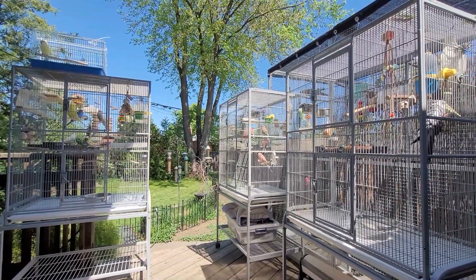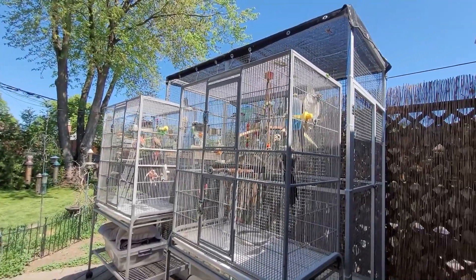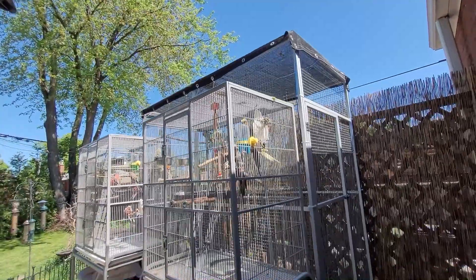In this video I'm going to be showing you how I take my birds outside in the warmer months and sharing some tips with you so that your bird can enjoy some time outside.